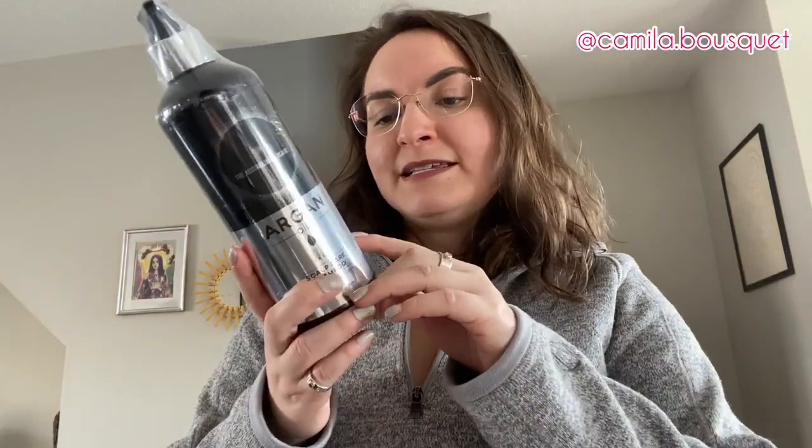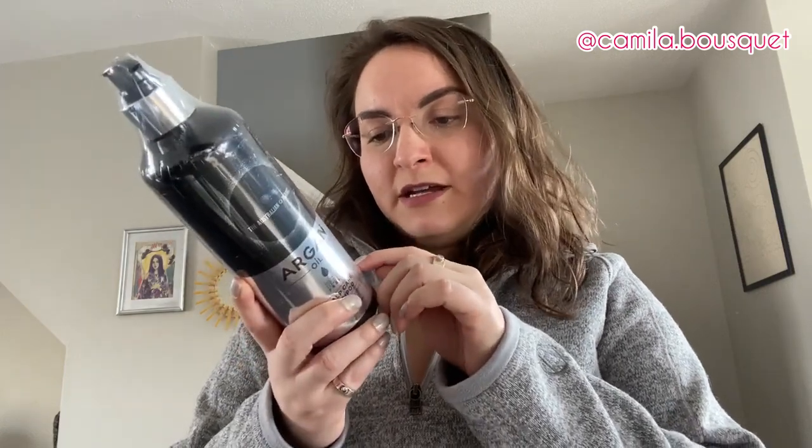Strengthens skin's natural barrier and reduces scalp irritation. Very gentle on colored and chemically treated hair — don't have to worry about that, I've never dyed or treated my hair. Nourishes scalp ready for natural hair growth — yes, let's get some hair growth! My hair usually grows really quickly but recently I've found it hasn't been growing as fast as usual. Not sure if that's because of the dry winter here in Canada or the dry flaky scalp, but let's hope this shampoo line helps. It's organic, cruelty free, vegan, dermatologically tested, lab tested, no toxic chemicals, and formulated in Australia.